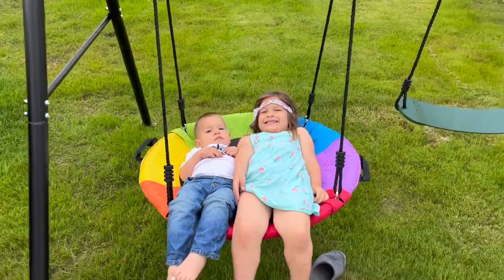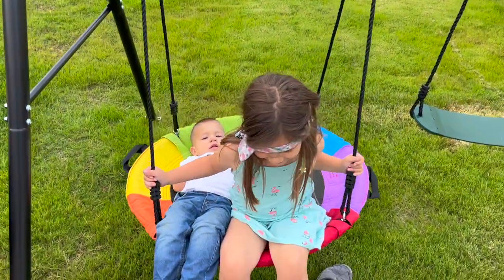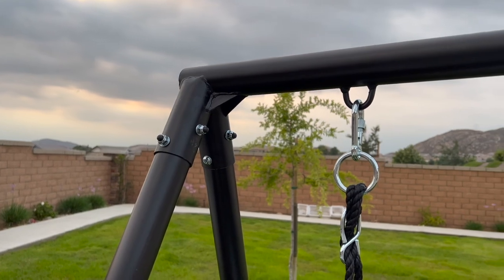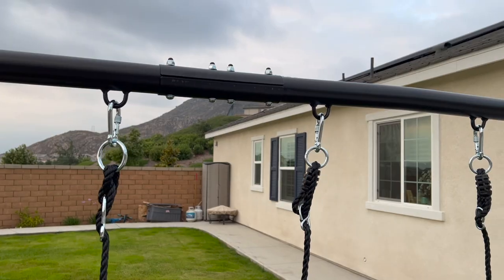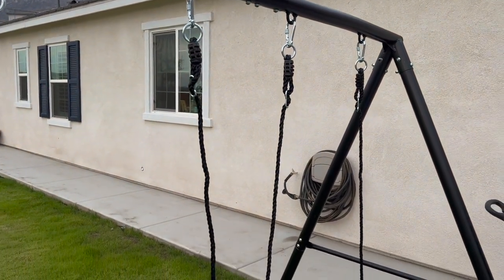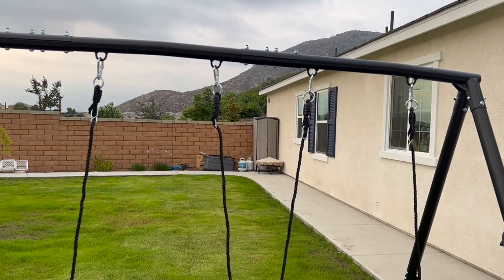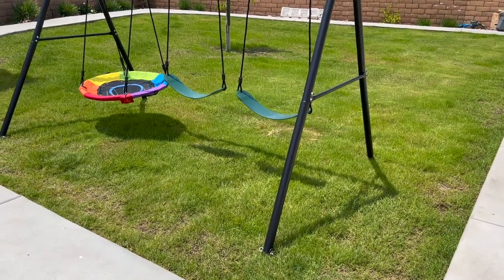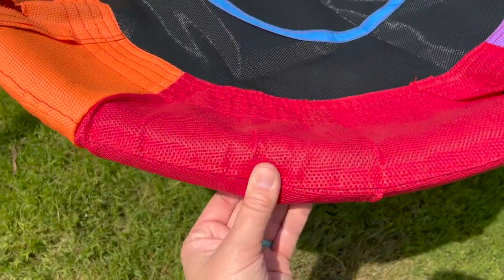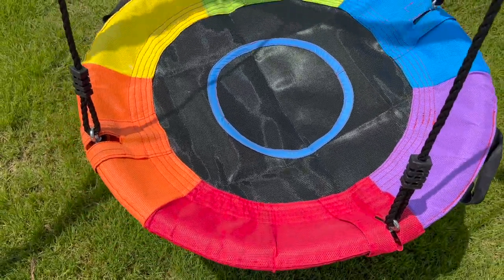Juan set up the swing almost entirely by himself. Occasionally I helped hold the frame or tighten screws when I wasn't making sure Jack wasn't eating rocks or tearing up my flowers — but after watching the process, I feel like I could have set up the whole thing myself if I were kid-free for a bit. So I'm saying there's no need to be intimidated about assembling this product. The kids absolutely love this swing set, and the saucer swing is great for when they want to swing together — I even enjoyed swinging on it one day.